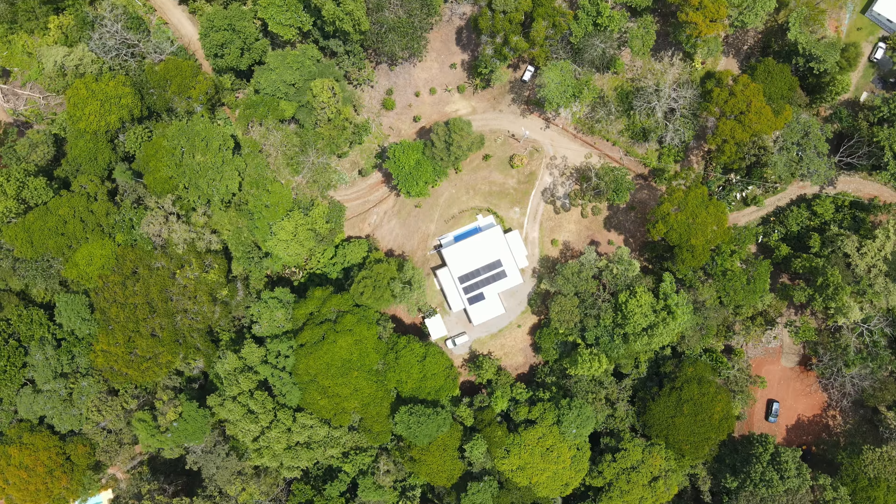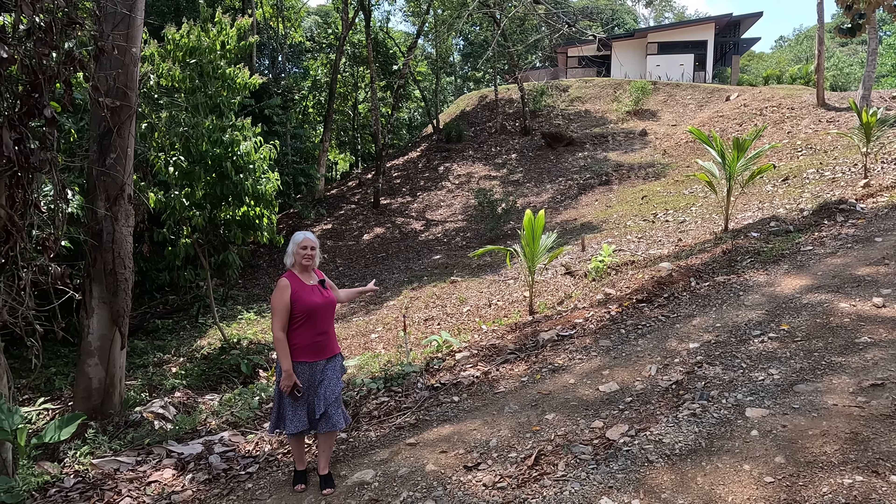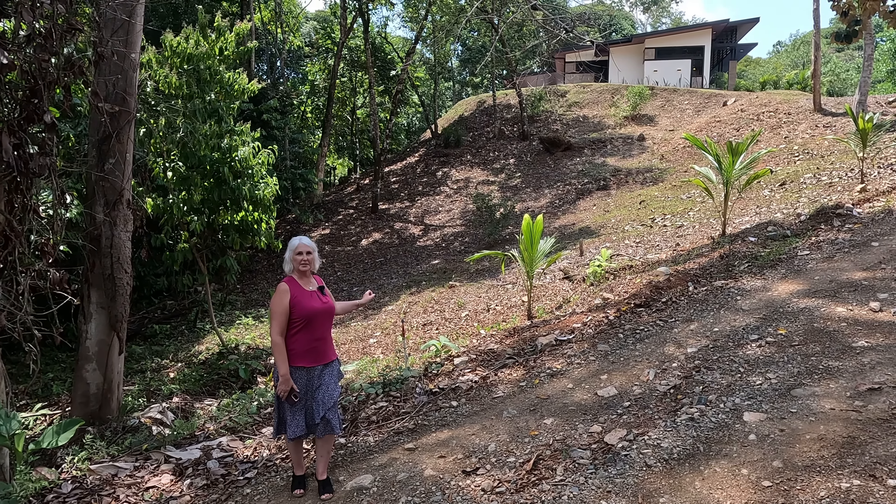This home is situated on over an acre of land. This is where you could make a separate entrance and build a guest house or casita.